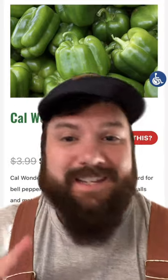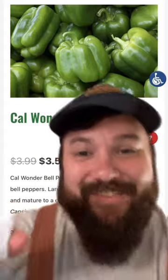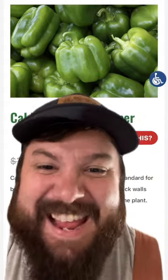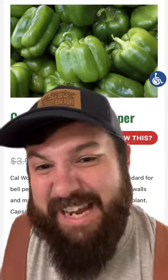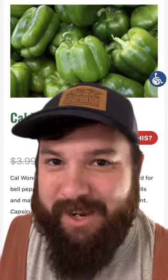I told y'all earlier this week that I'm trying out the Hassanator Bell Pepper for the first time this year, and this is my control group. The California Wonder Bell Pepper is the standard for heirloom varieties of peppers. So this heirloom variety is going to be holding it down in our garden this year, and we'll test it against the Hassanator and let you know how it goes.